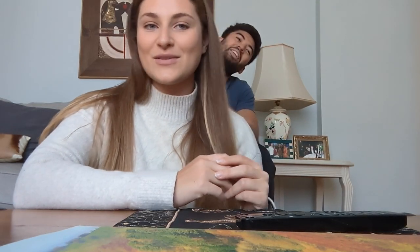Hi guys, welcome back to our YouTube. And for those of you that are new here, hello. We're Grace and Dan, and we are currently renovating our first house. This week's video is all about our new windows.